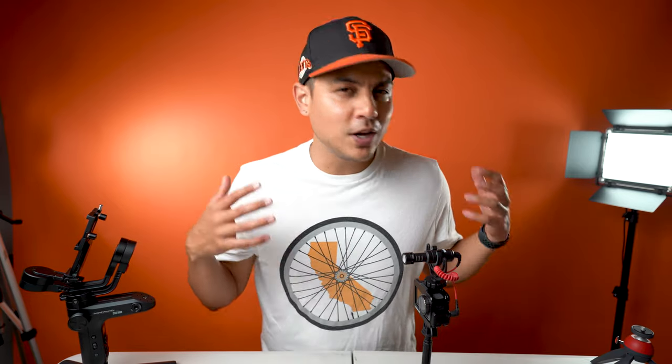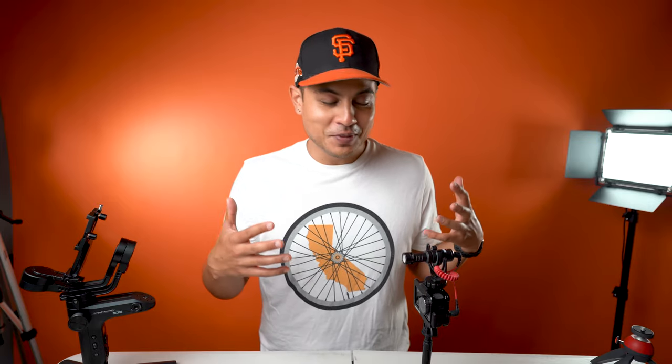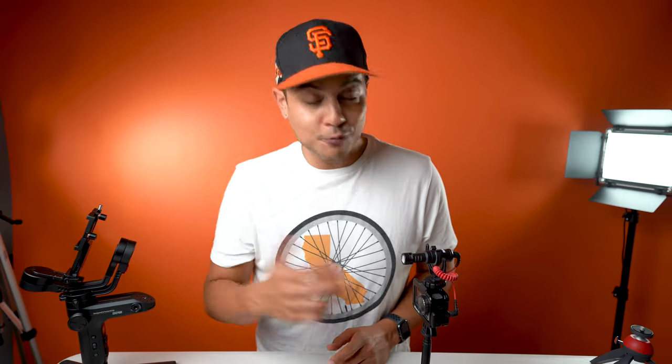That's all I got for the ultimate vlogging setup. I hope you guys enjoyed this video. Stay tuned for more vlogging videos — I'm going to get good at it, learn how to do it, and try to do it more. I appreciate y'all. Till next time, peace.